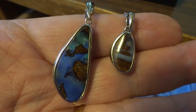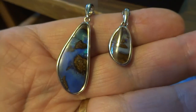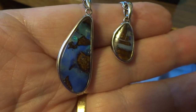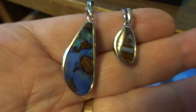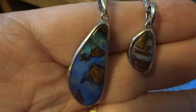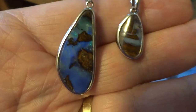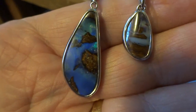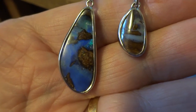These are two boulder opals from Australia, which I bought direct from the opal shop there. The one on the left is really quite a stunner with blues and greens and some of the boulder showing.